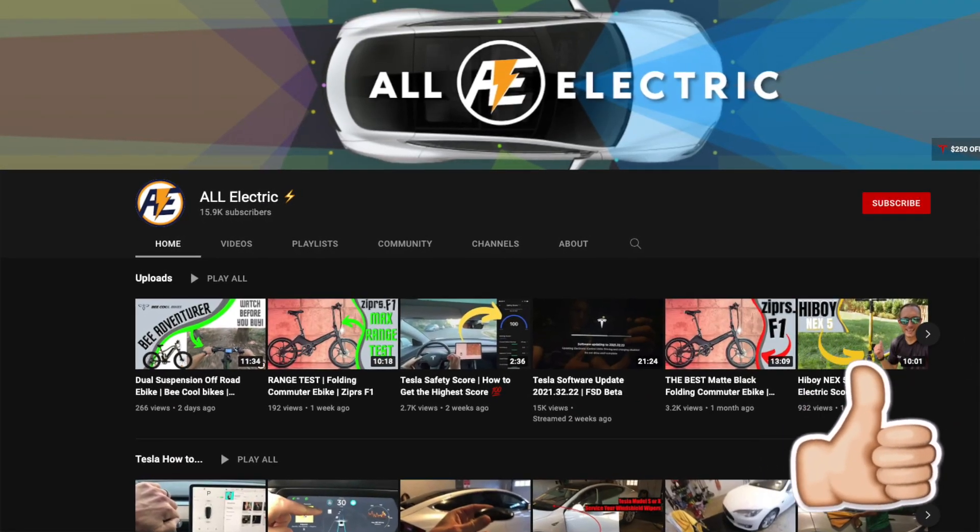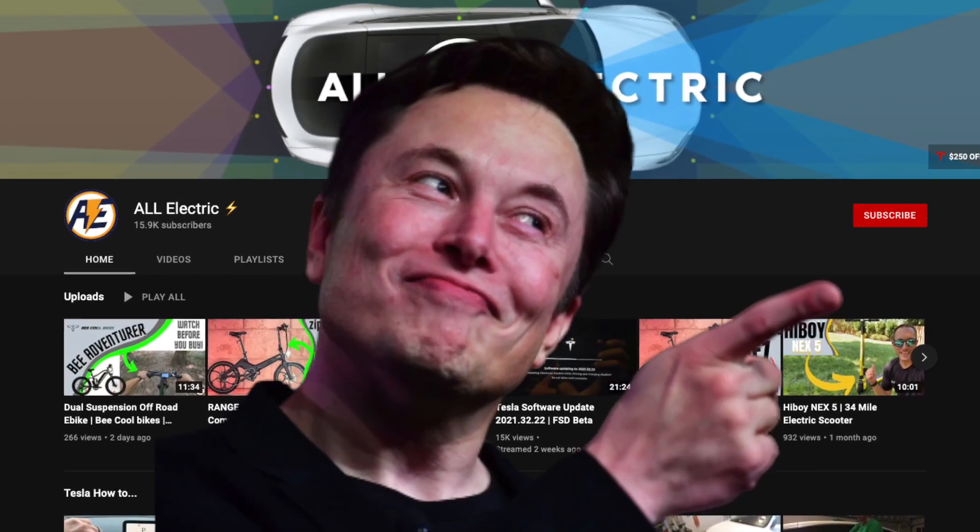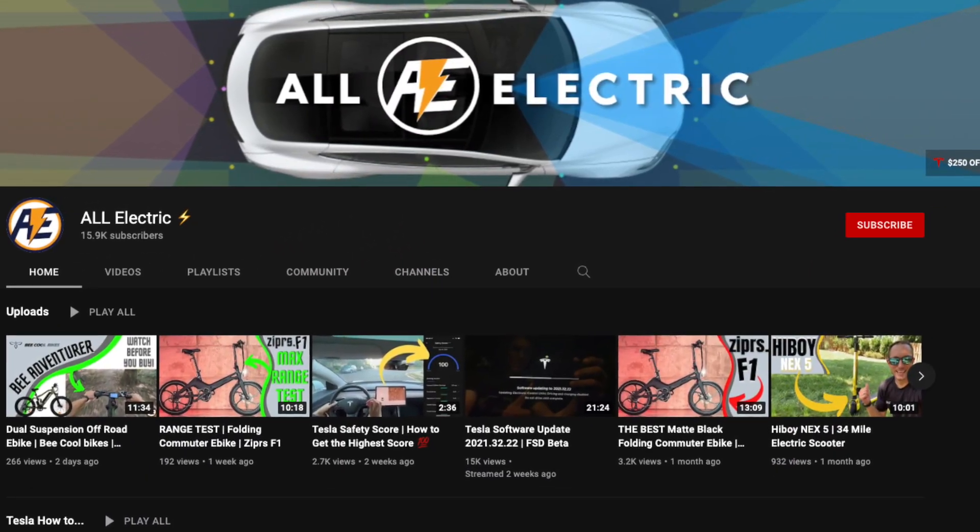I hope you guys liked this video. If you did, please give it a thumbs up. Thanks so much for watching. Share this video with a friend, and don't forget to hit that subscribe button. As always, see you in the next one.